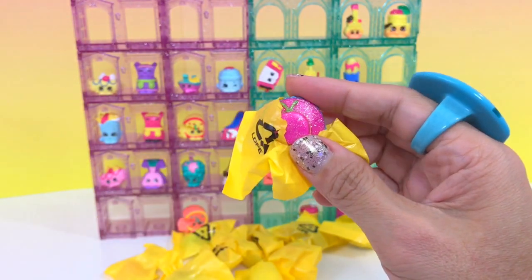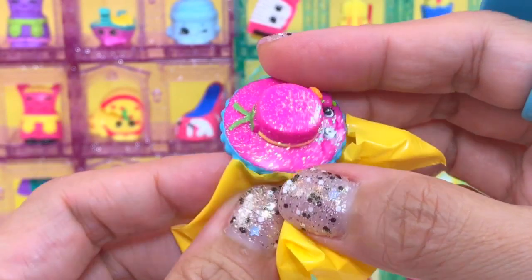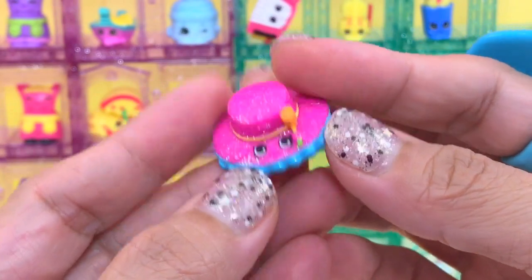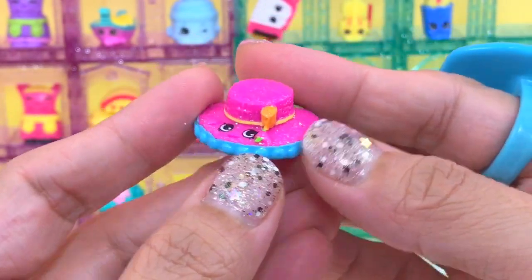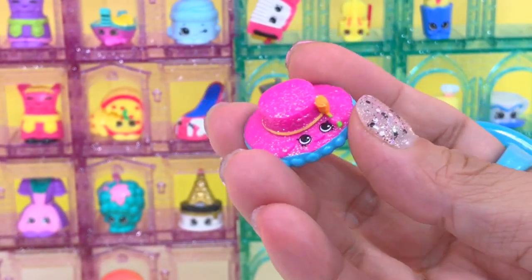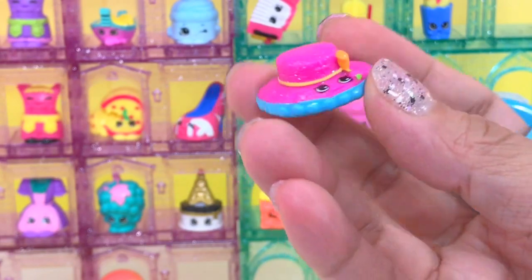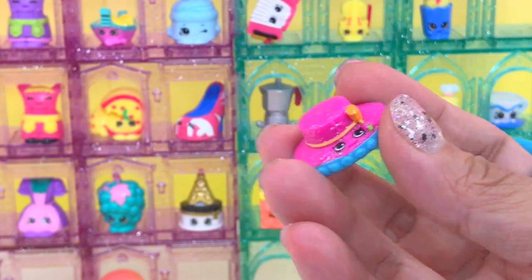Looks like we have another ultra rare, and this is a very pretty color — it's hot pink and glittery with a detail of blue. This must be from the Spanish Stopover. Yes, this is Katarina hat. Cool — Katarina.